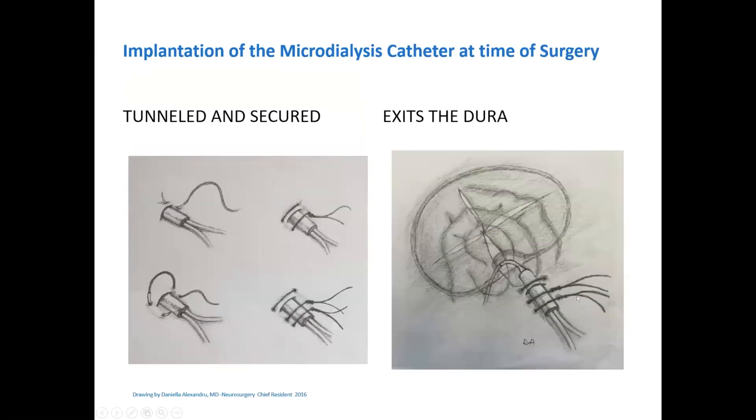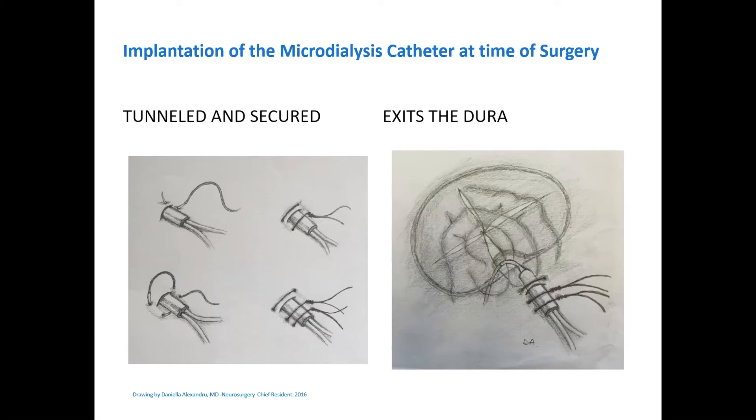An example of how you can put monitors in at the time of surgery — we do open craniotomies and also decompressive hemicraniectomies. You put them in at the time of surgery at the edge of the bone flap. The beauty of that is you have direct visualization, so you don't have to worry as much about hitting or injuring a vessel.